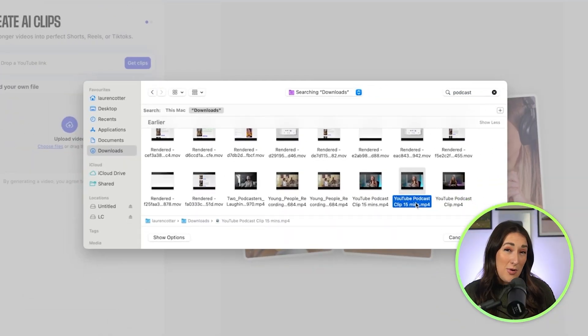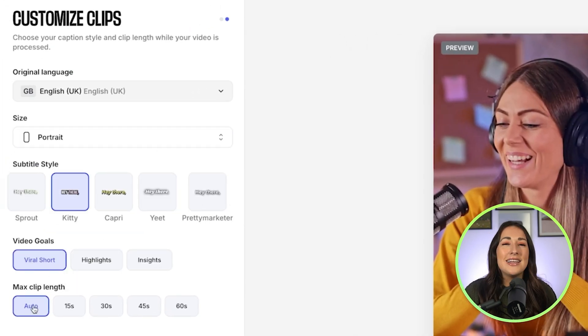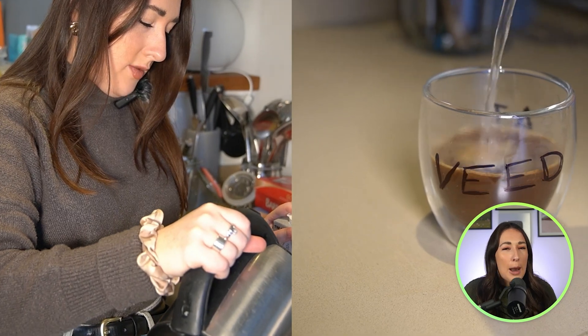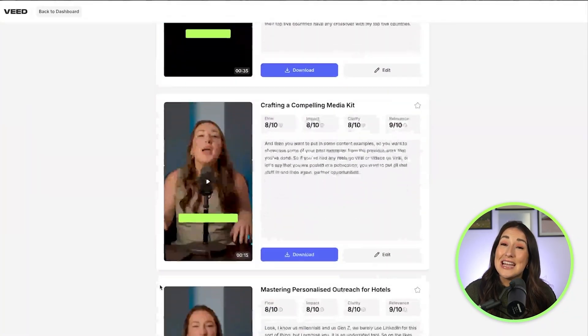I took my 15-minute podcast, uploaded it to Veed, chose my settings for viral shorts, and then let the AI get to work. I made a cup of coffee and boom, I've now got an email with a link to my vertical YouTube Shorts in my inbox. So let's take a look at the first one.